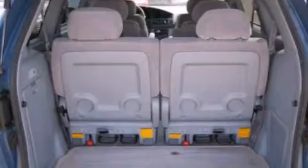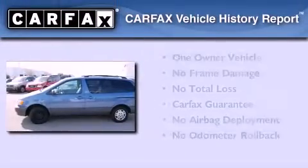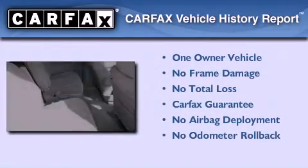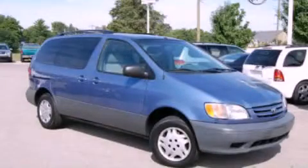Additional features include dual airbags, a rear window wiper, and an auxiliary power outlet. This minivan has had only one owner and qualifies for the Carfax buyback guarantee. This vehicle won't last long at this price — call and arrange a test drive now.